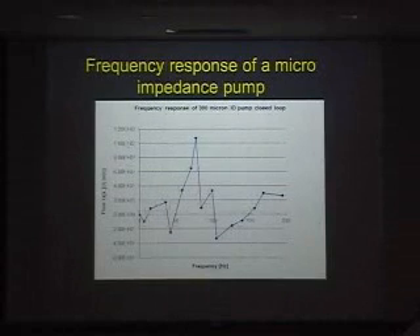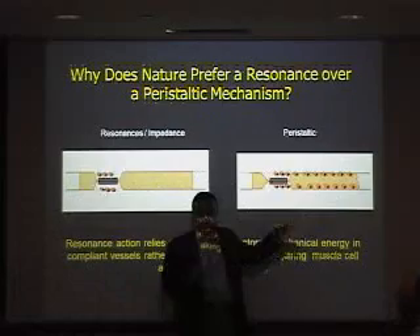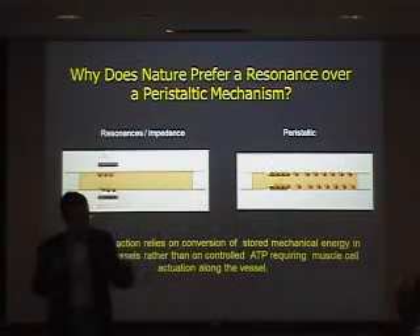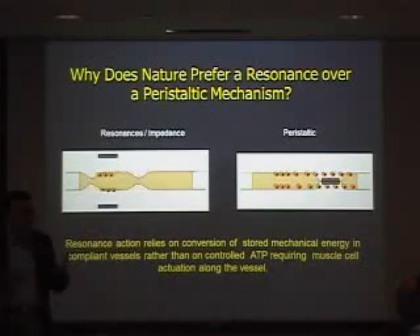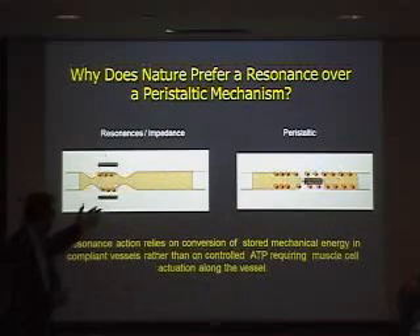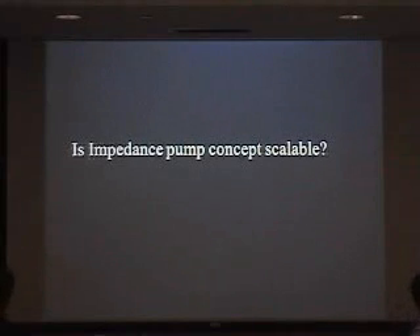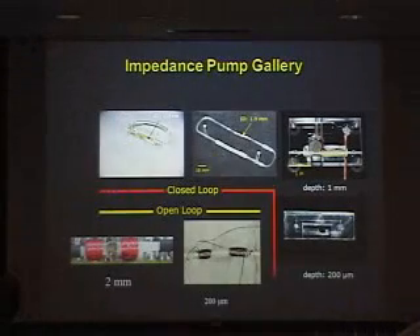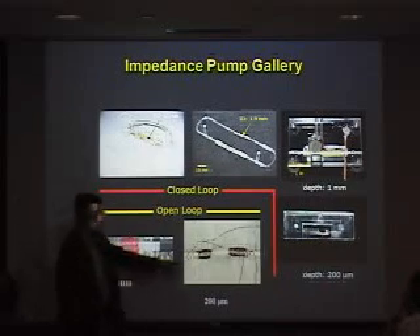Getting back to why nature chooses this mechanism: in peristalsis it has to employ many cells and make sure information arrives at the right time for sequential action. Information is a very precious commodity to be distributed, especially in embryonic stages where you don't have a nervous system to deliver this information. So intuitively it supports that it has to work this way. Being a medical engineer, you ask yourself: where's the application? Can I use this for something? The first question is: does it scale? Can we make it larger or smaller? In our group we built a variety of these pumps, from large down to almost the size of the zebrafish heart — about 250 microns.